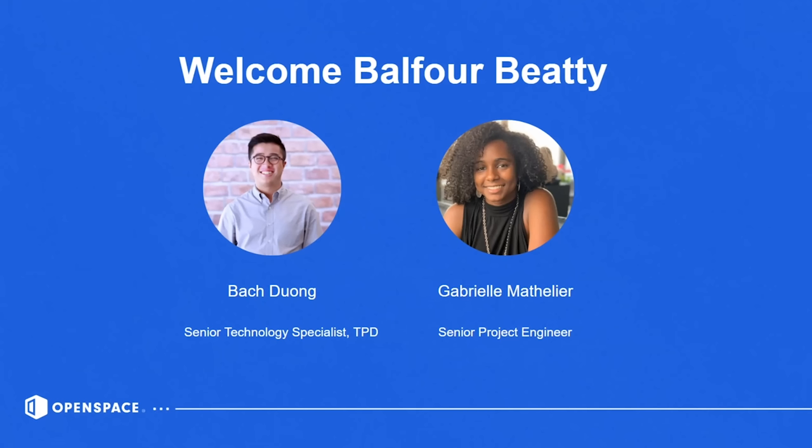At Balfour Beatty, I'm a senior technology specialist in the TBD department, which stands for Technology, Process, and Development. We focus on anything from on-site BIM coordination to R&D for new technology coming into our company. Our focus is really just on the VDC aspect of construction.